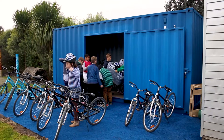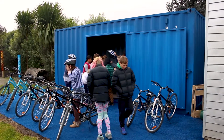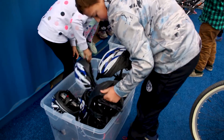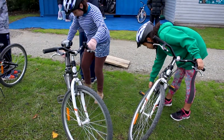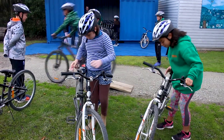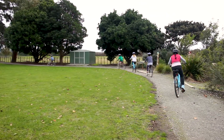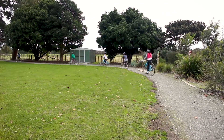The reason why I chose to do science projects around the bike track was because we got the Bikes in Schools track last year. It worked in quite well because Term 2 was our science-focused term, and I wanted to use the bike track as our platform for learning. It just seemed to fit really well with our school curriculum.